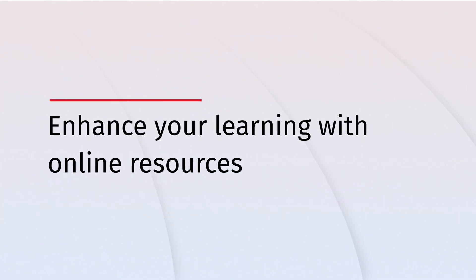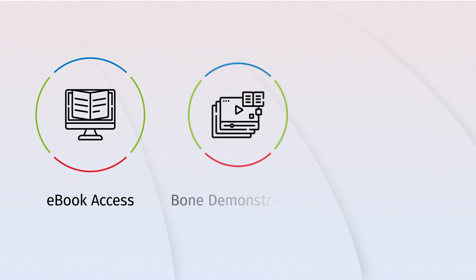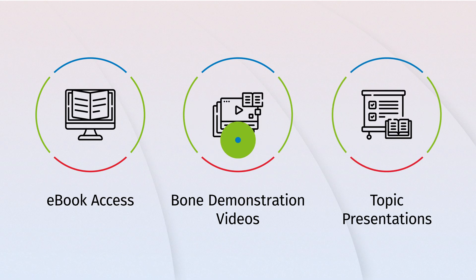Enhance your learning with online resources, including free access to the e-book, bone demonstration videos, and PowerPoint presentations on critical topics.